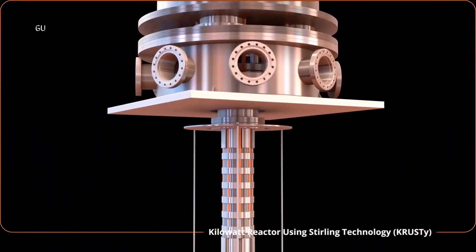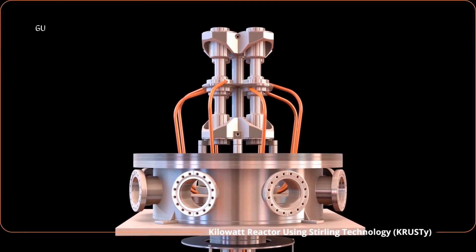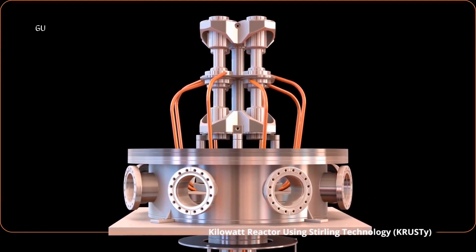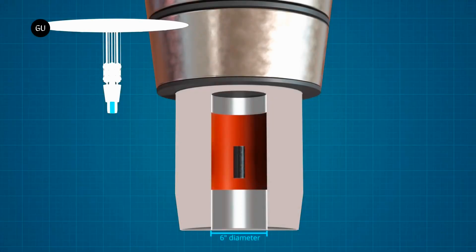The reactor is based on NASA's and the U.S. Department of Energy's 2018 Kilopower Reactor Using Stirling Technology demonstration, which uses a solid-cast uranium-235 reactor core 6 inches in diameter for fuel, with a beryllium oxide reflector surrounding it.